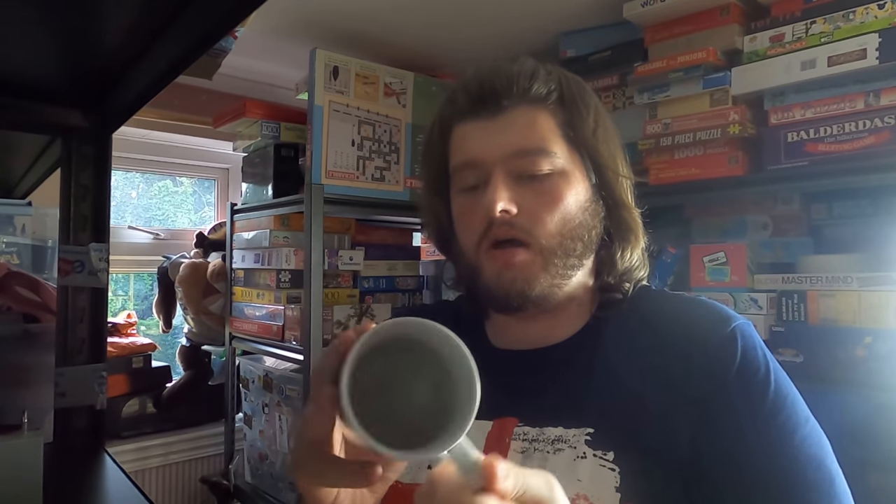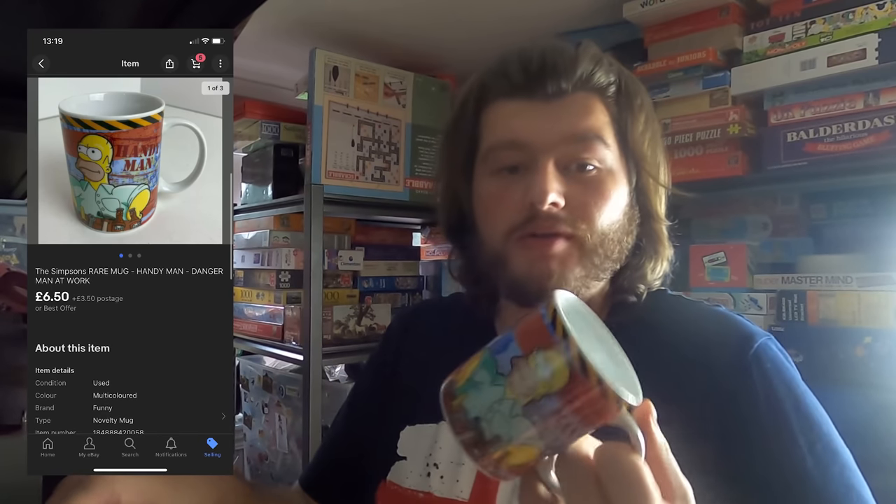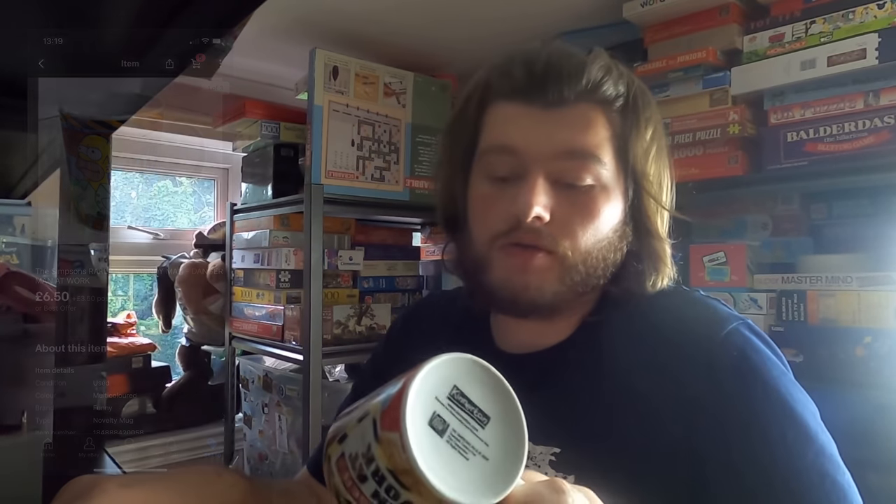Next up we have a Simpsons mug. I paid £1 for this — I thought it was going to be worth more, but unfortunately we only got £6.50 plus £3.50 postage. So maybe around £4.50 after fees and taxes, just off the top of my head.